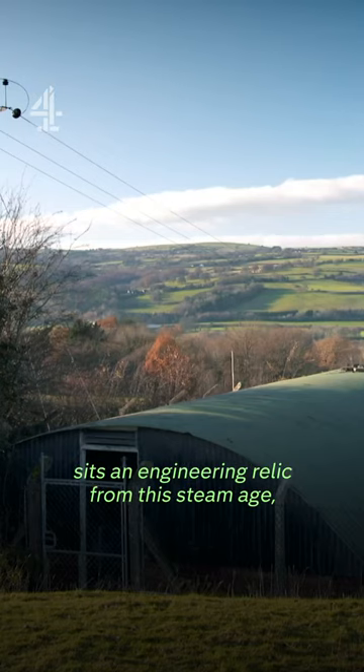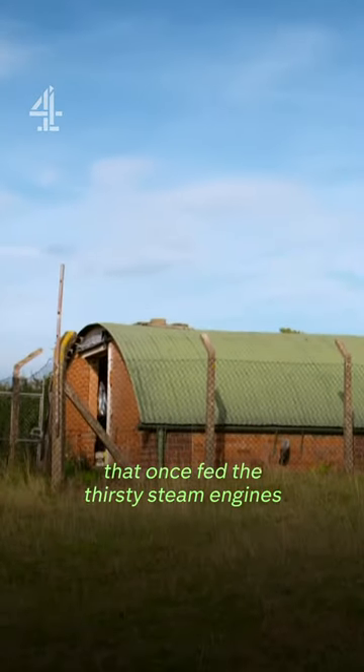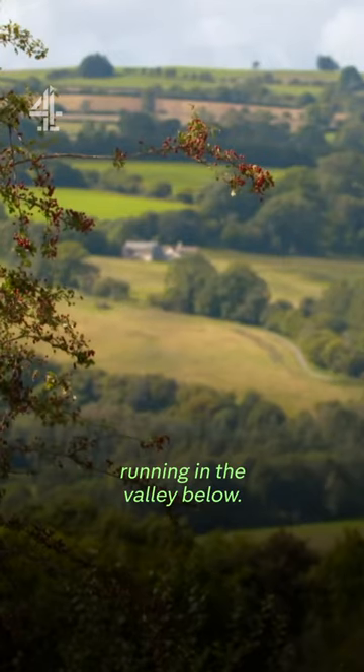On a nearby hillside sits an engineering relic from the steam age — a disused water reservoir that once fed the thirsty steam engines running in the valley below.